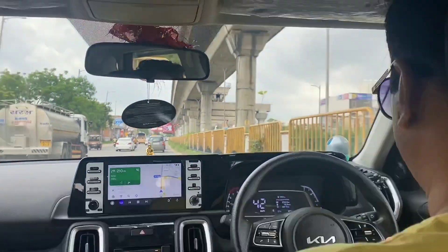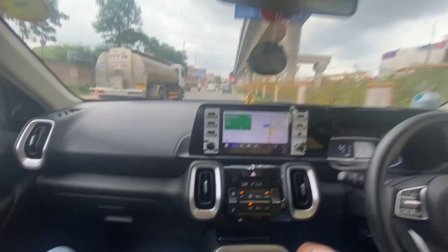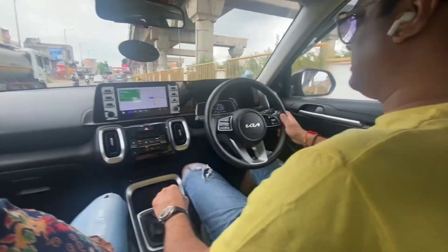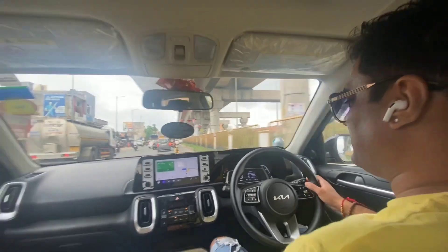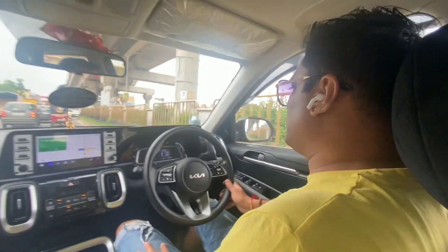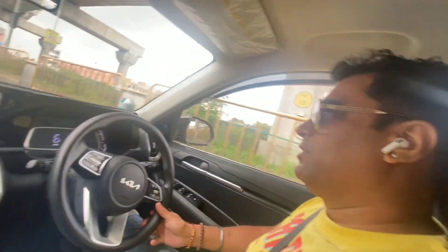We are near the metro station. Papa is showing the time — only about 14 minutes and 6km left. This is the Asiyana Metro station on the red line. Our hotel is also in Mansurover, so we are almost at the hotel.